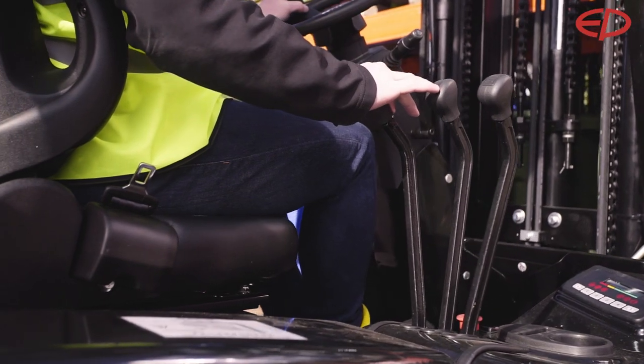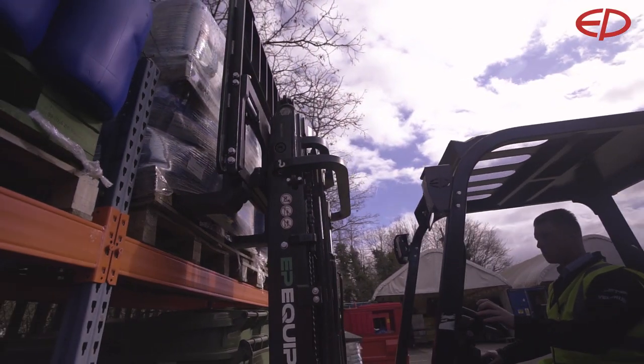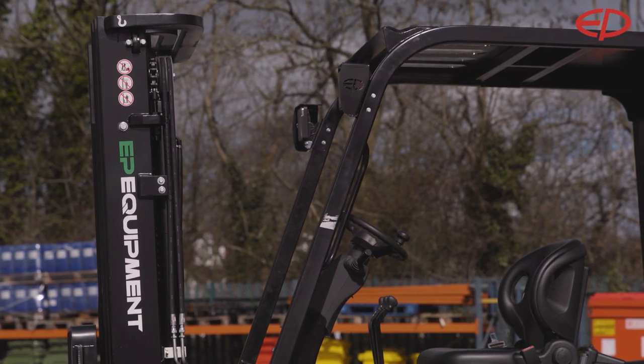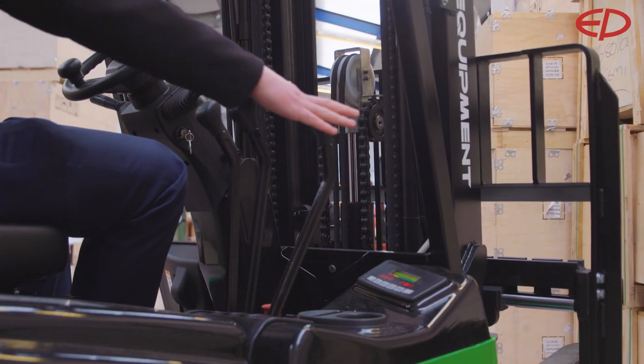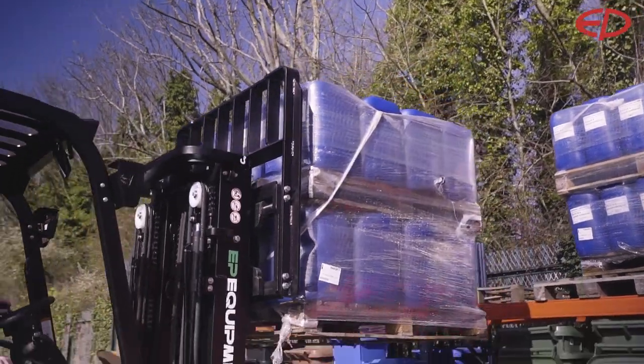The truck is operated by simple manual levers, standard drive control, as well as an electric brake for maximum energy efficiency and comfort. It can be equipped with up to two extra hydraulic functions like side shift and fork positioner, and can be ordered with lift heights of up to six meters.